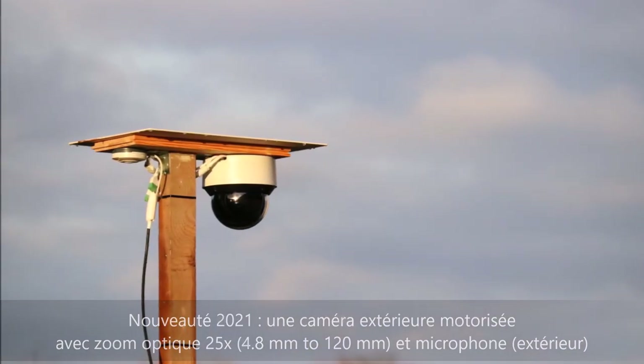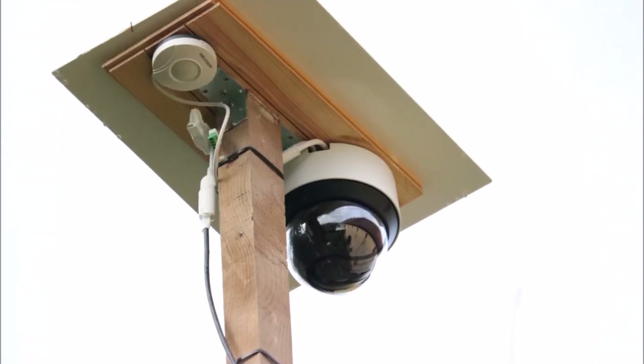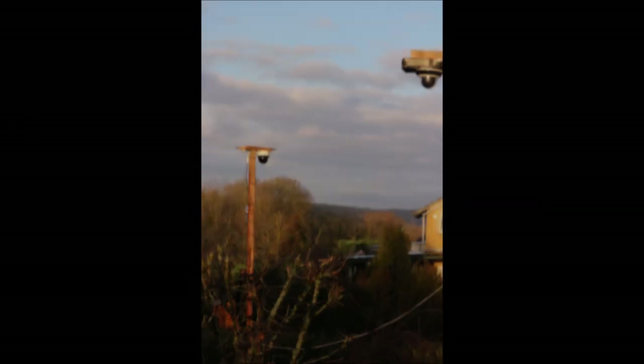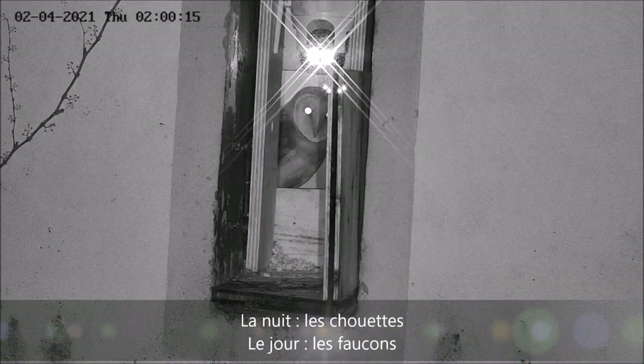Elle nous permettra d'obtenir des plans éloignés ou rapprochés grâce à son zoom optique puissant. Plus de détails techniques sur cette caméra dans la partie technique de mon site. Mais en attendant, voici une petite démonstration de ce que la caméra est capable de nous montrer.